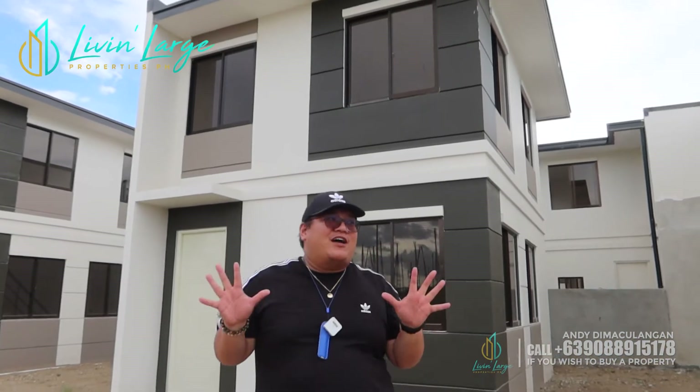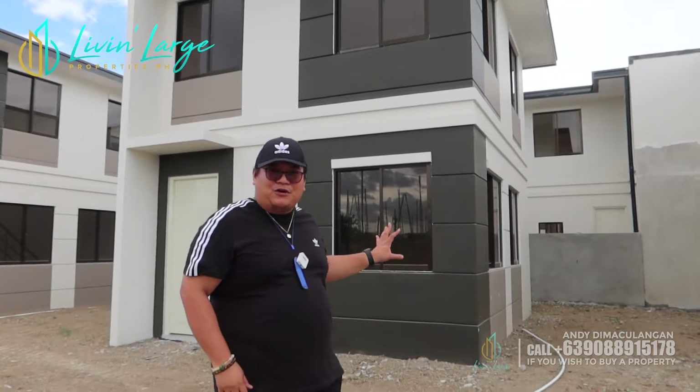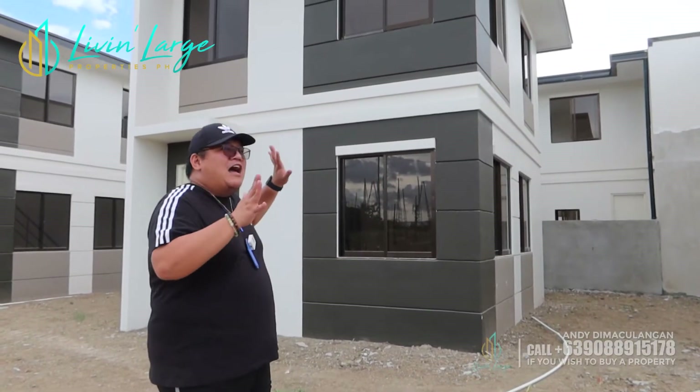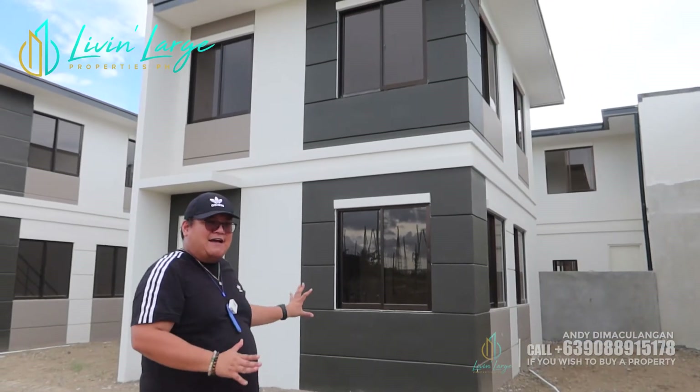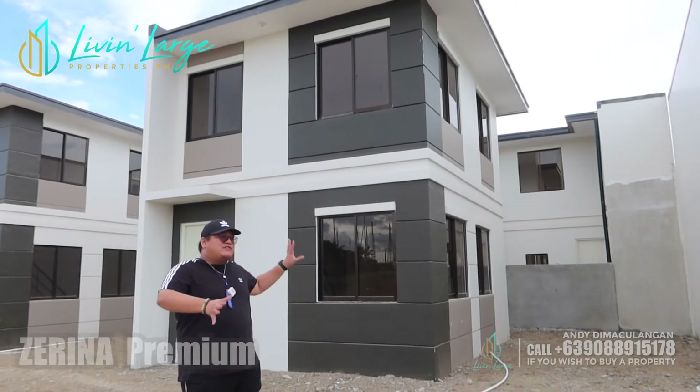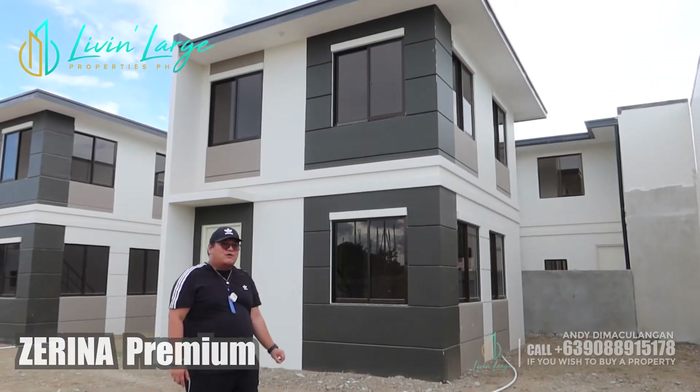Mga aspiring homeowners, to be honest, napaka-practical pa ng house na to. Kung mapapansin nyo itong house na to, napaka-affordable pa ng price niya. Pag nag-inquire kayo sa akin, malalaman nyo kung magkano. So, ito yung Zarina Premium na house model.